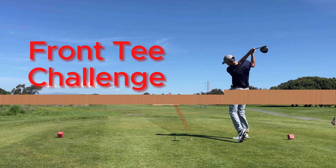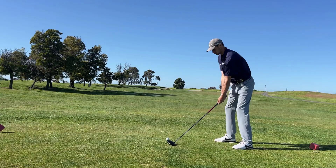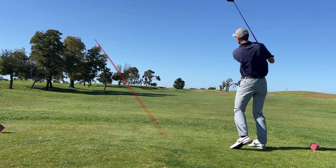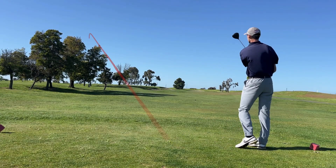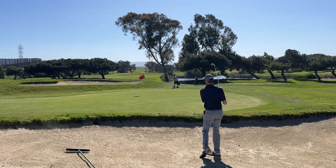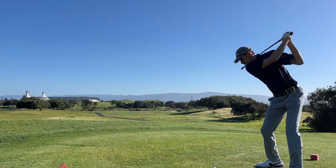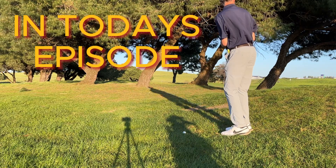Previously on Tyvesgolf: on the front 9 I wanted to see how much easier the front tee boxes were, but I was in for a surprise as the meltdown began and things began to spiral out of control. Now with the back 9 and some long difficult par 3s, I put my skills to the test from the tips and try to bounce back from the disastrous start to the front. Will it happen? Stay tuned to find out.